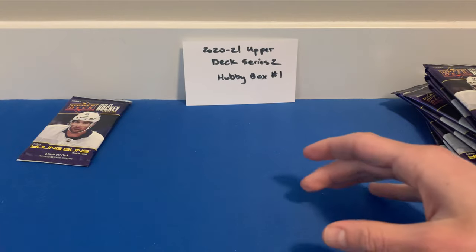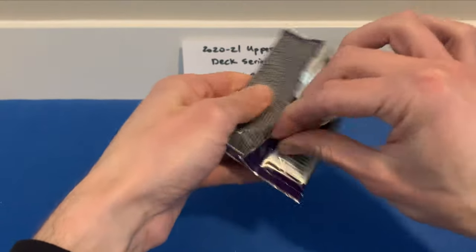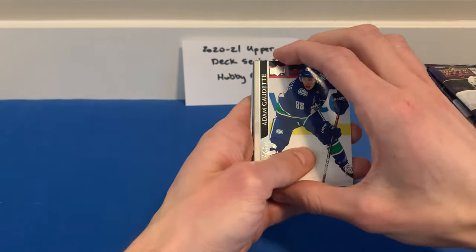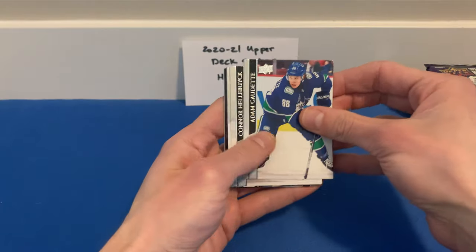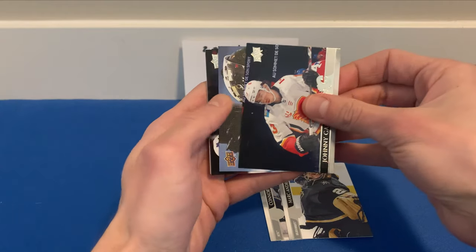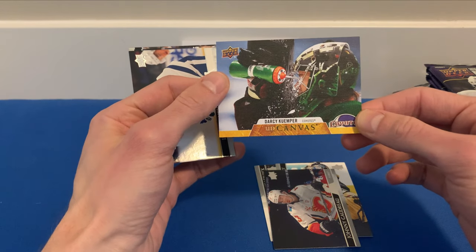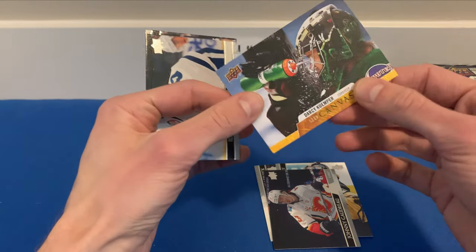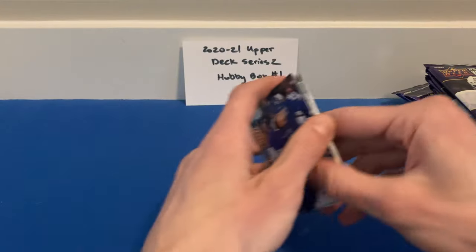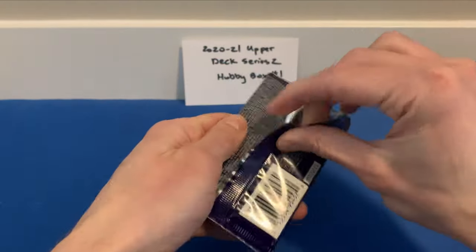It'll be interesting to see how Series 2 holds its value against Series 1. I almost feel like Series 2 is going to go up in value quicker and more consistently because of how the rookie crop has been performing. Adam Gaudette, Connor Hellebuyck, Marc-André Fleury, Johnny Gaudreau, and a UD Canvas of Darcy Kuemper — he's spraying water on his face. Then Lucic, Max Pacioretty, and Jason Spezza. Half the box down, nothing too crazy yet.